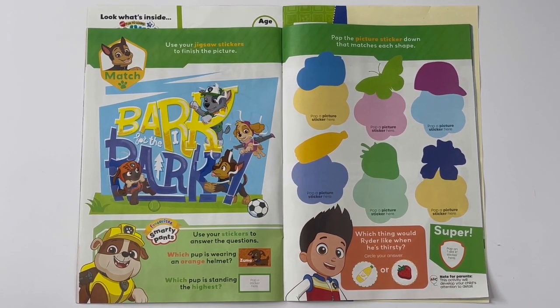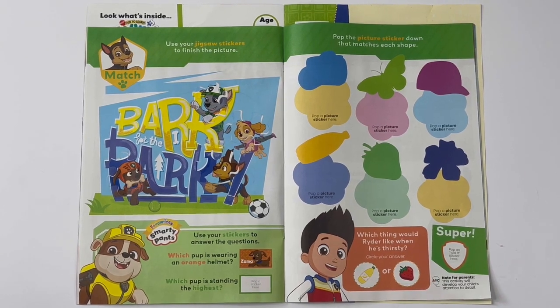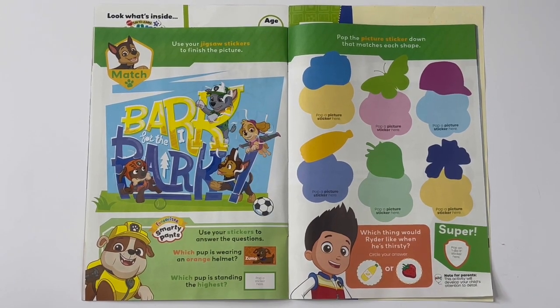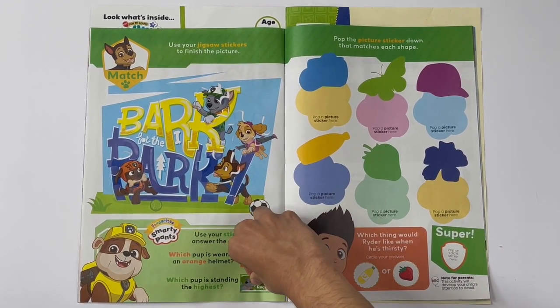Which pup is standing the highest? Rocky.